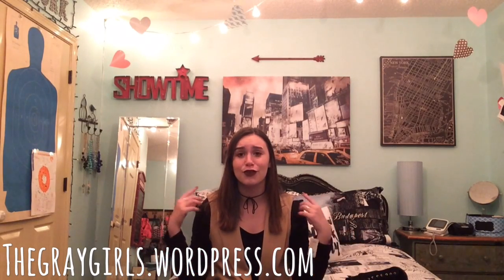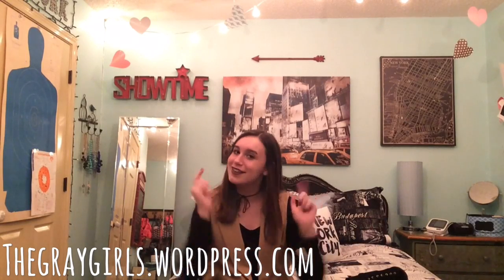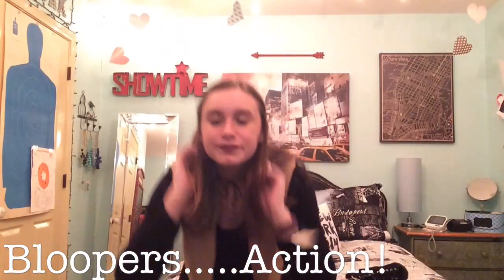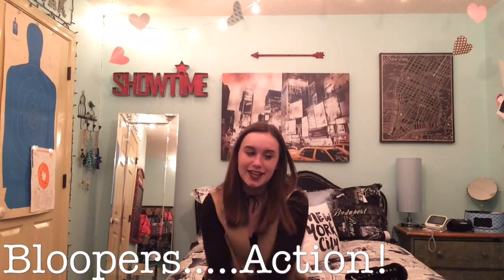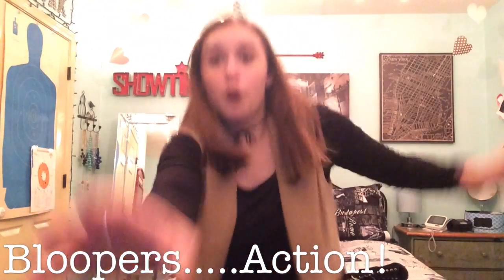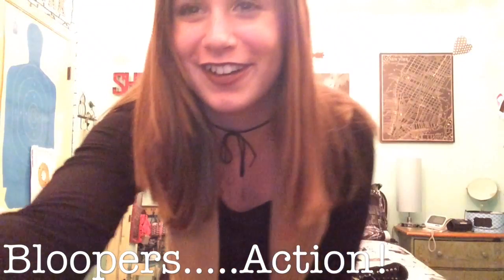I hope y'all are having a great school year so far if you're in school. If not, I hope you're having an overall great year, and if you're not having a great year, I hope it gets better. Just look for a positive thing that's happened because it'll make you smile, and smiling is good. Thank you guys so much for watching, and I will see y'all next week. Bye! I just had one heel malfunction! Bye!